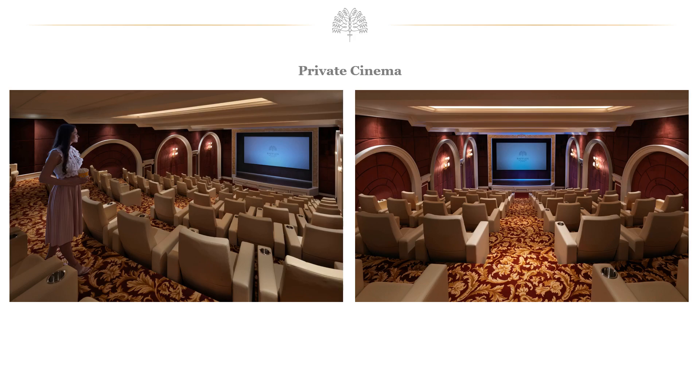Movie goers and cinephiles will enjoy the largest private cinema on the Palm Jumeirah, with 274 square metres of space and 80 seats, showcasing a mixture of cartoons during the day for children and movies for adults in the evenings. The private cinema experience is complimentary to all guests staying on the property, and a food and beverage service is available at an extra charge.